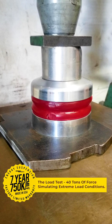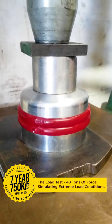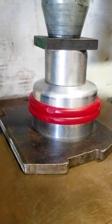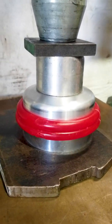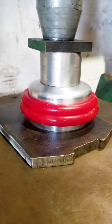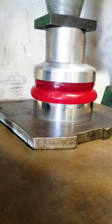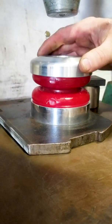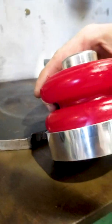The Energy Suspension R&D team recently conducted load testing on one of our shock bump stops. The first test was to measure the reaction of our bump stop with a high load of 40 tons of force. Once the force was released, our bump stop quickly returned to the original shape, showing the resilience and durability of our polyurethane parts.